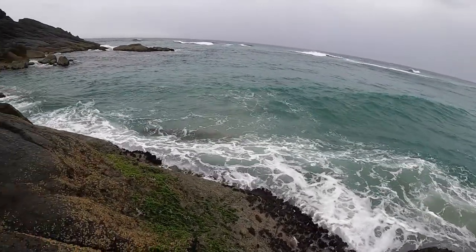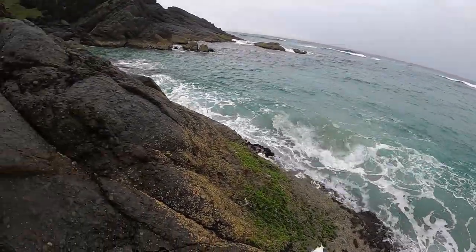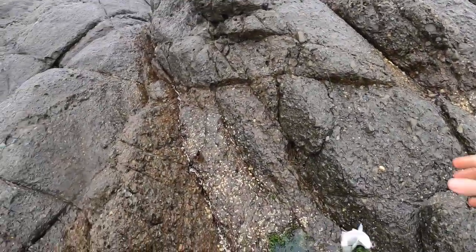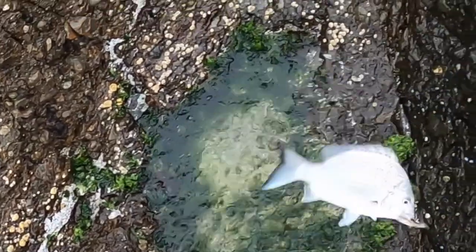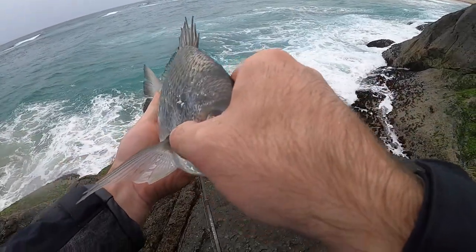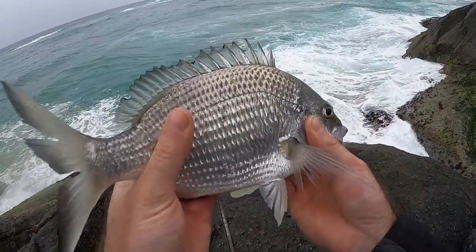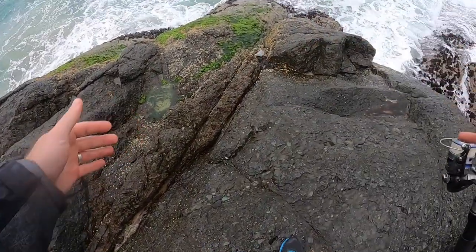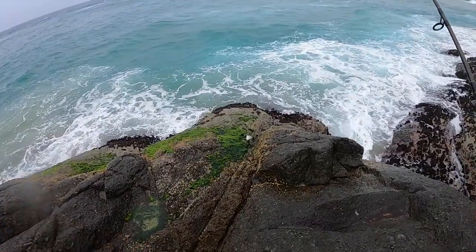Nice brim! Brim! Oh, nice little winter brim. So silver. I love them when they come out of the ocean — these ocean brim, they're just amazing. All right, I think he's making his way back to the water.